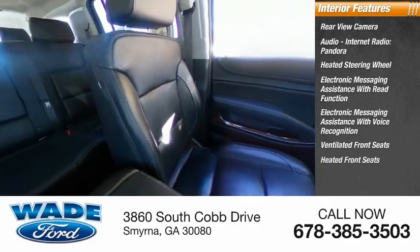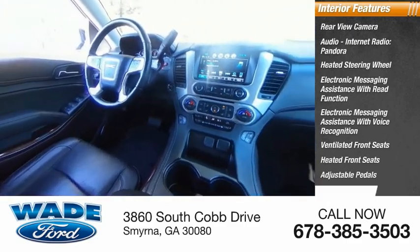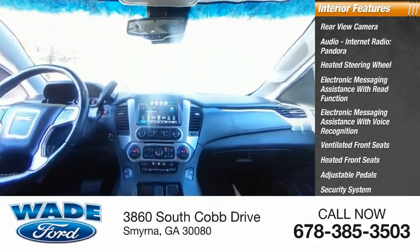Ventilated front seats, heated front seats, adjustable pedals, security system, auto dimming rear view mirror, PPO.